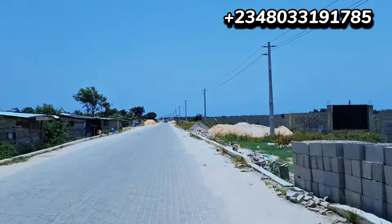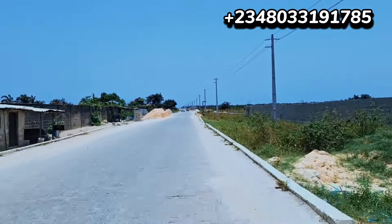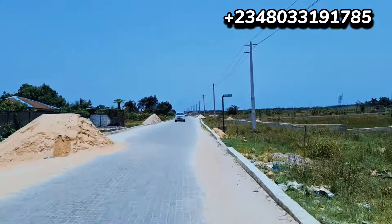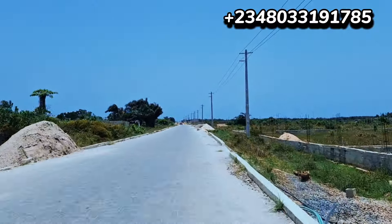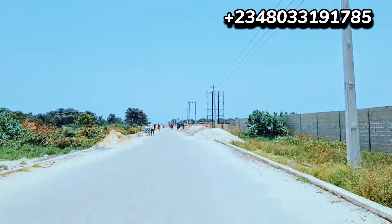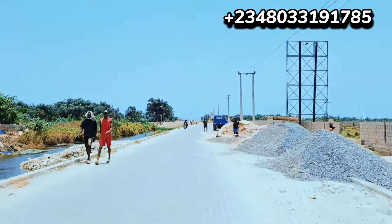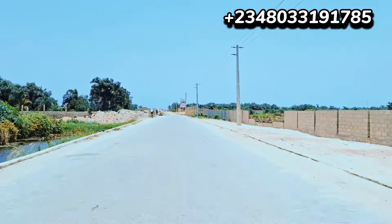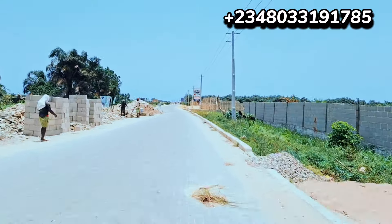We are turning right, heading straight, linking to Abijo GRA. People use that route when there's traffic on the Lekki Expressway — they pass through that road and come out at Abijo GRA. You can see vehicles passing through here via Ibramadoso because of the traffic — they'll come out on Monastery Road and link back to the Lekki Expressway.